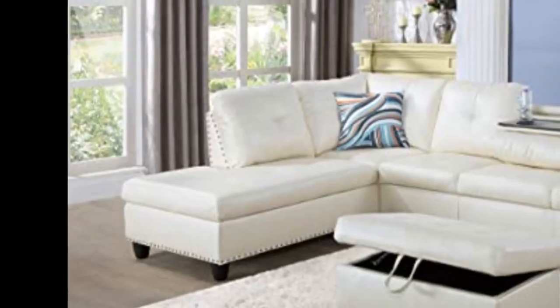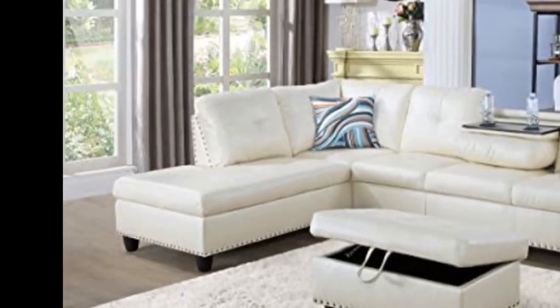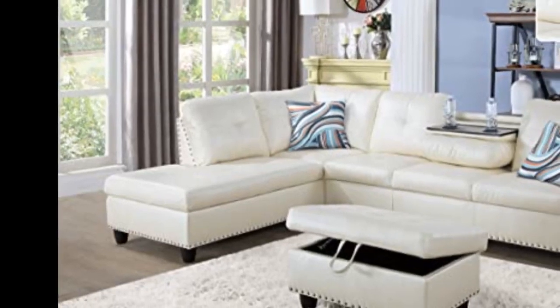This couch is exactly like in the picture. I just bought it and it looks fine. Moreover, it's easy to assemble by one person.